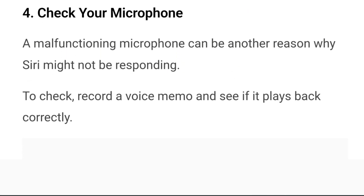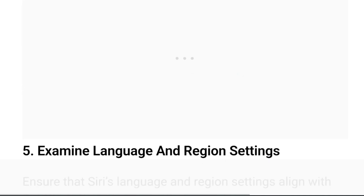Step 4: Check your microphone. A malfunctioning microphone can be another reason why Siri might not be able to respond. To check, record a voice memo and see if it plays back correctly.